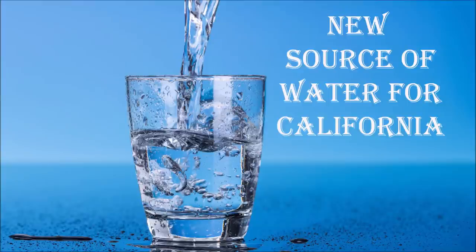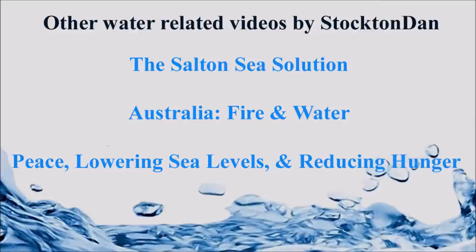The following video is about tapping an important new source of freshwater for primarily the water needs of Central and Southern California. If you're interested in somewhat radical and futuristic ideas for water management, you can check out some of my other YouTube videos. All of them involve moving seawater inland to solve a wide variety of difficult problems.